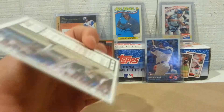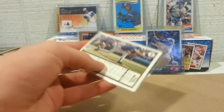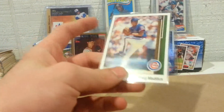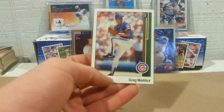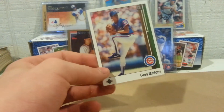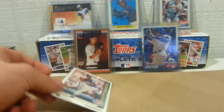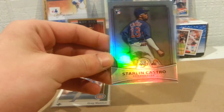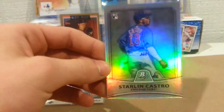This is an '89 Upper Deck Greg Maddux — love this card. Obviously the first year for Upper Deck, it's just a great picture of him. Obviously a great pitcher, elected to the Hall of Fame not too long ago.